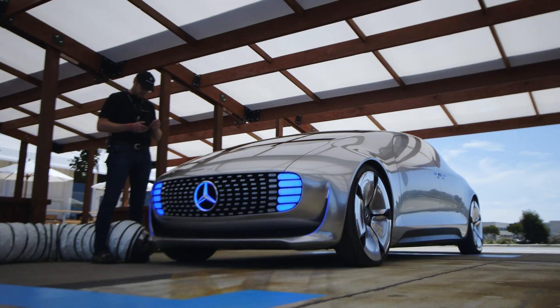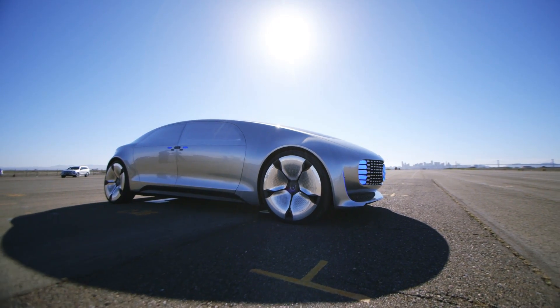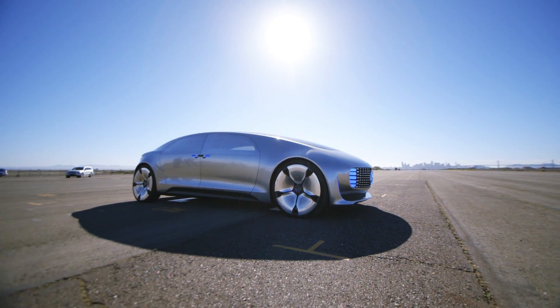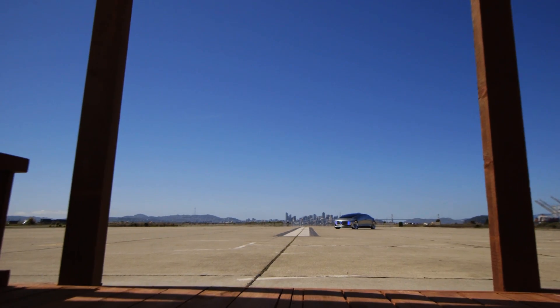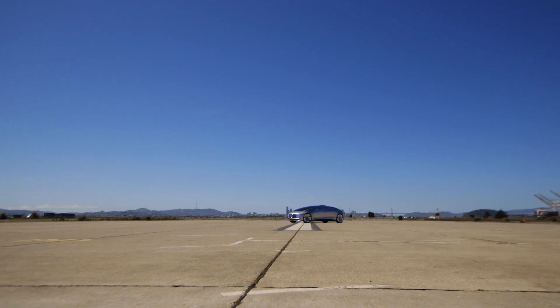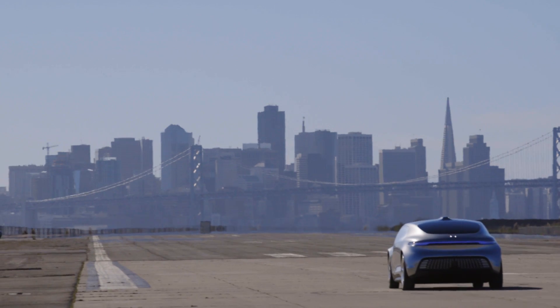I don't know whether I'd personally own something like this, but I think it's too soon to say. Maybe it's a generational leap — maybe our kids will be driving vehicles that look and work like this. But the fact that they're actually working, not just concepts, and they're driving on deserted airstrips, is pretty amazing.